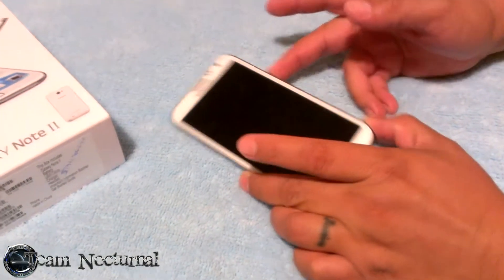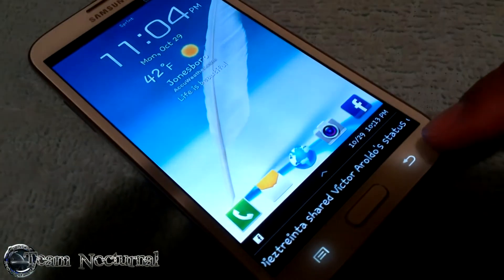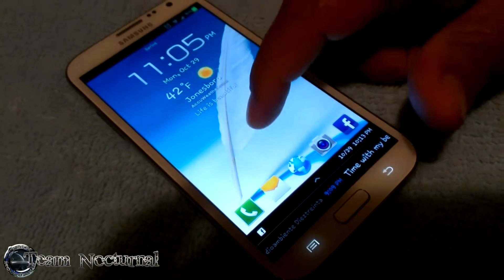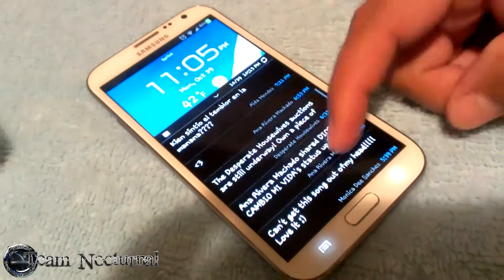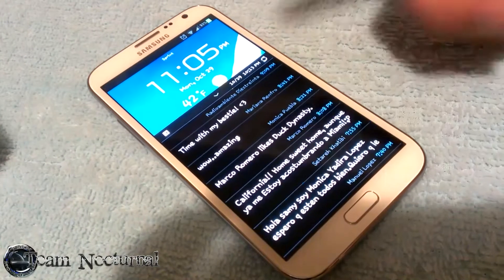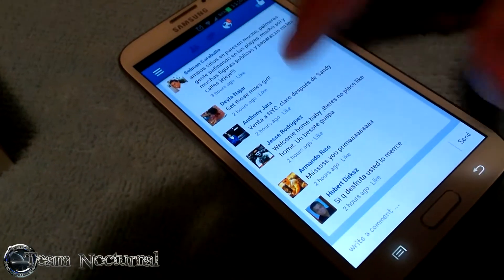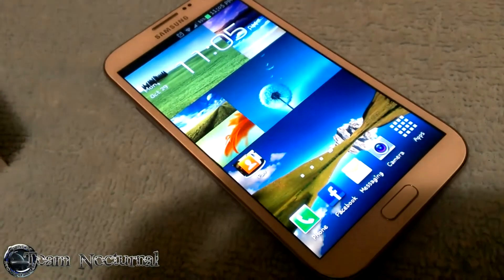When the phone's on and you're on the lock screen, you can see notifications at the bottom. In this case we're using Facebook status, but you can change it to news or weather or whatever you want. All you gotta do is swipe up and you can browse different topics. If you see one that catches your eye, just click on it and it'll take you straight to Facebook from the lock screen without unlocking the device.